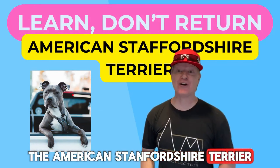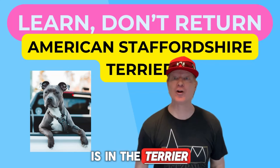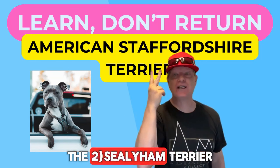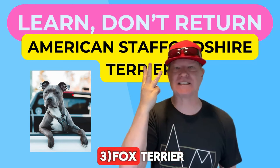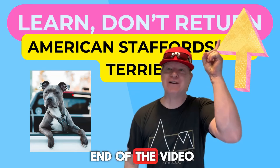The American Staffordshire Terrier, which is also known as Amstaff for short, is in the Terrier group with its brother the Staffordshire Bull Terrier, the Sealyham Terrier, and the already mentioned Fox Terrier. We've covered the Sealyham Terrier too — I'll put a link up here at the end of the video for you.